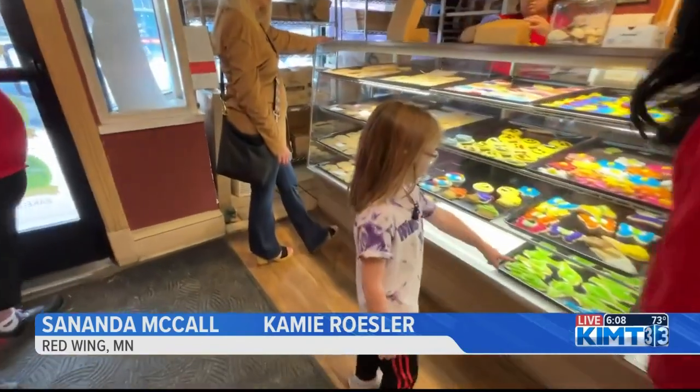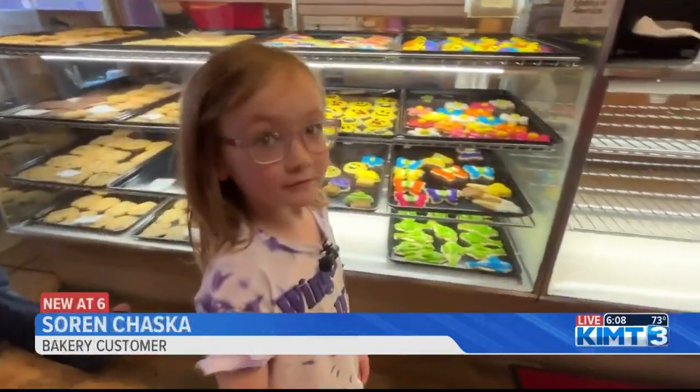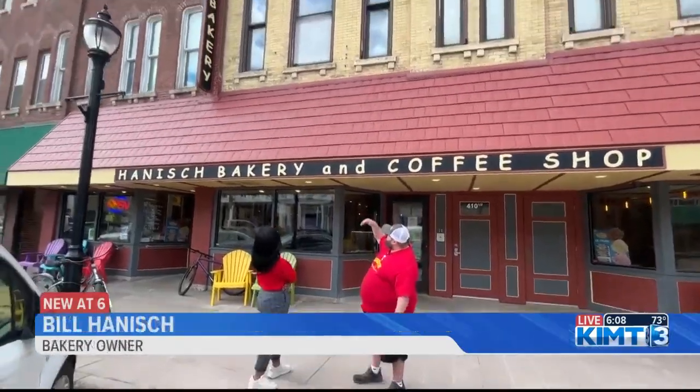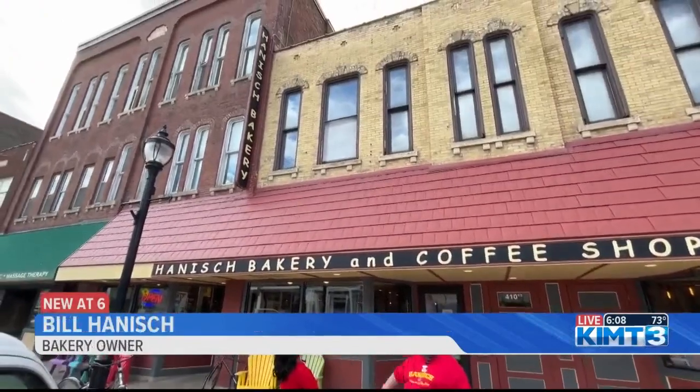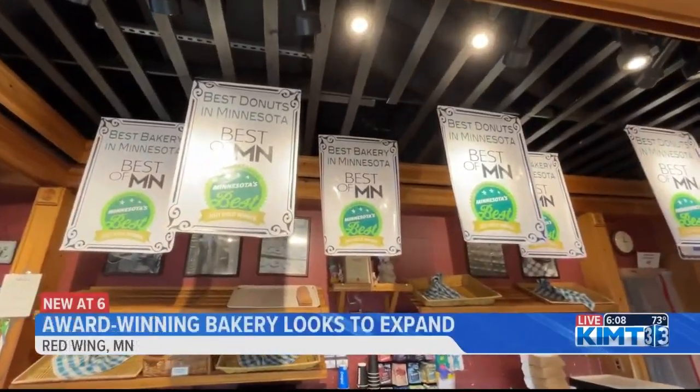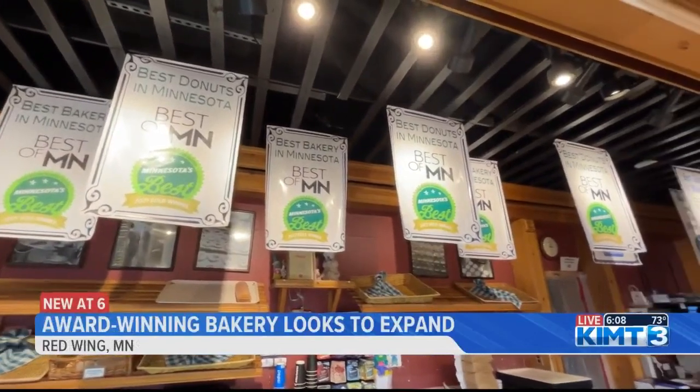I like the blue fish one at the bottom. Sweets lovers young and old know Hanish Bakery in Red Wing. I own all this — it's two buildings. We've got six apartments and an office area up above here. And after winning award after award, what do you win the award for the most? Best donuts. In Minnesota. Yeah. That's pretty awesome.